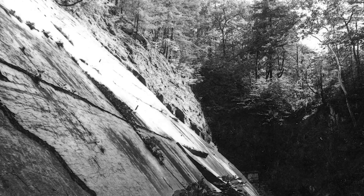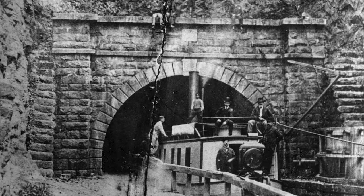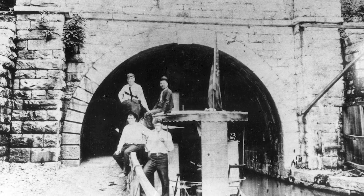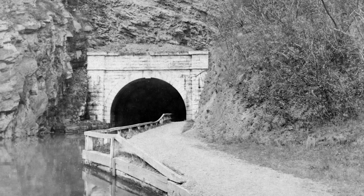Plagued by a daunting physical environment, intense labor riots, and financial collapse, progress on the tunnel was slow. The Canal Company overcame the many challenges to complete the canal on October 10, 1850.